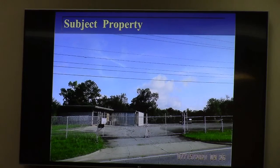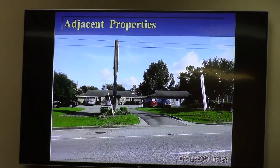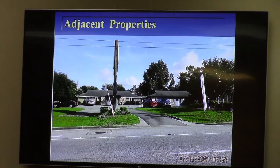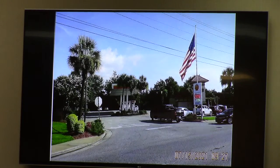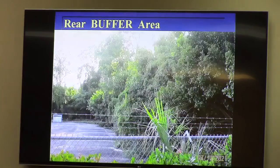The subject property currently looks like this from the perimeter road — on the back of the site there is very much wall-to-wall pavement. Adjacent properties include office uses to the west, and the Zachary Boone's and Shell Station to the east, both on the north side of the perimeter road. Across the perimeter road you have self-storage facilities and other commercial uses.